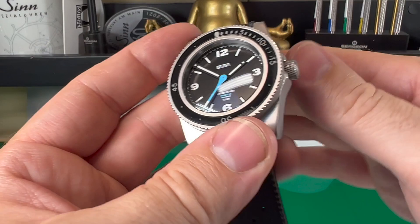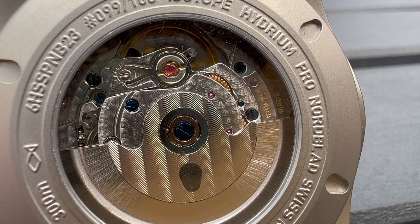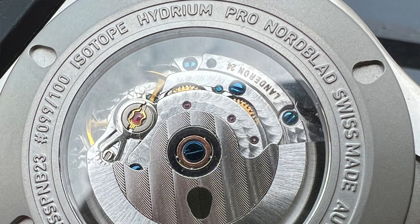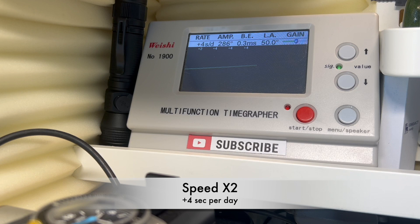On the caseback we have what looks like an ETA 2824 but is actually a Landeron movement — a Swiss movement with 25 jewels and 40 hours of power reserve. It's essentially a 2824 clone with nice decoration. The spec is plus or minus 12 seconds per day, but this one is running at about 6 seconds a day. Their logos are also displayed on the movement.